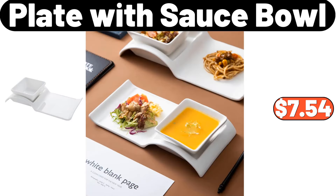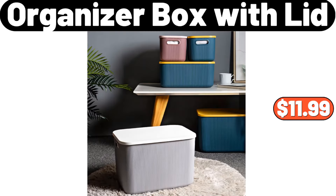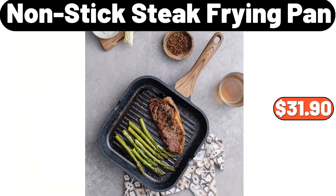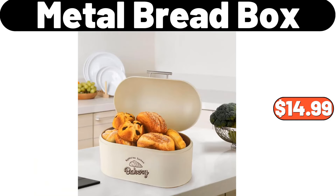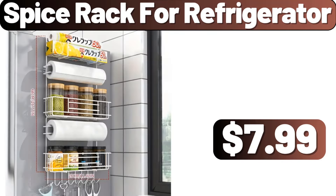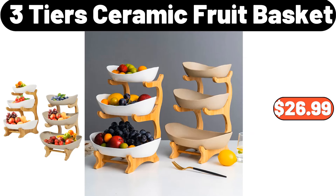Plate With Sauce Bowl, $7.54. Organizer Box With Lid, $11.99. 5 PCS Stainless Steel Pots, $29.99. Nonstick Steak Frying Pan, $31.90. Metal Bread Box, $14.99. Kitchen Plastic Bag Dispenser, $39. Spice Rack For Refrigerator, $7.99. 3 Tier Ceramic Fruit Basket, $26.99.